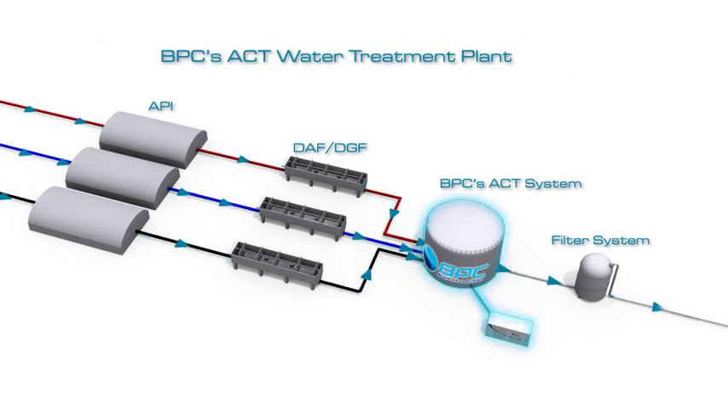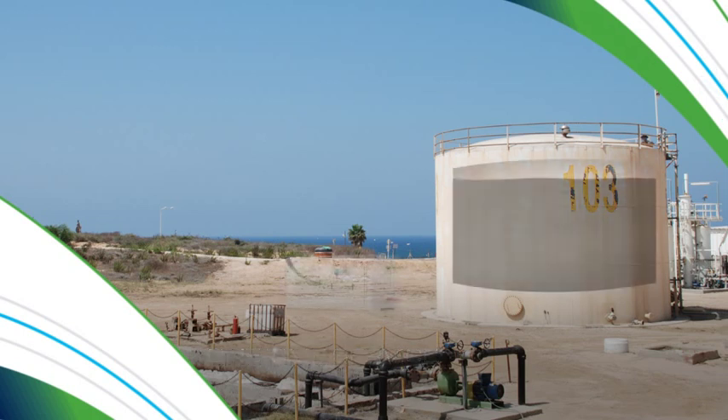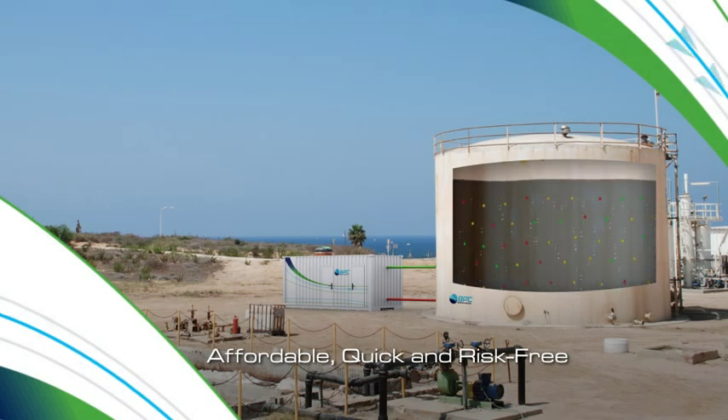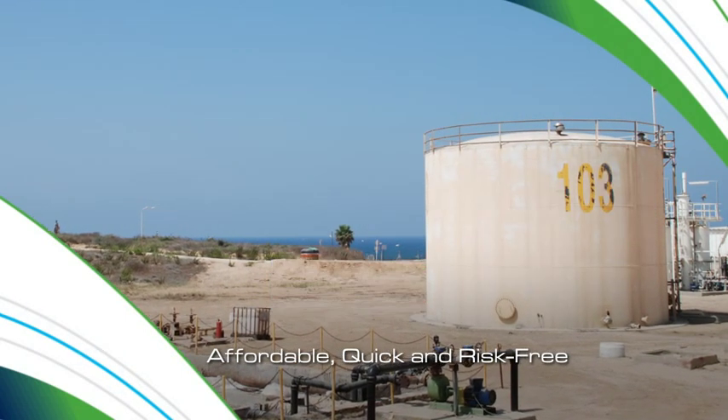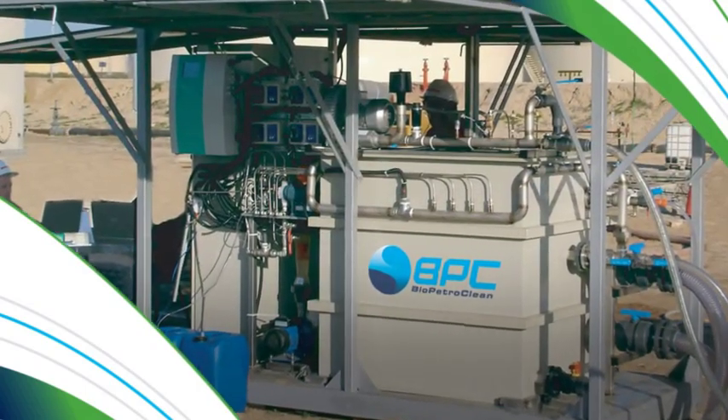BPC's ACT simplifies the water cleanup process and significantly reduces operational costs. BPC also offers a one-time water purification service that is affordable, simple and quick to implement, both time efficient and risk-free. It's as easy as one, two, three — we install, treat, and leave.